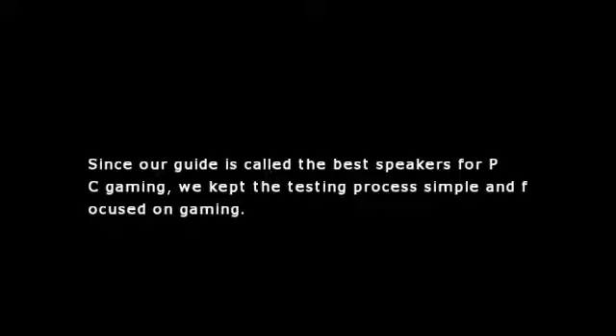Since our guide is called the best speakers for PC gaming, we kept the testing process simple and focused on gaming. That being said, we still have a long way to go before we test out all of them.